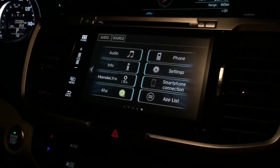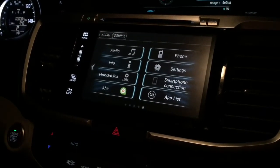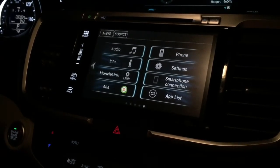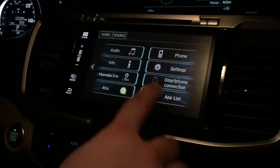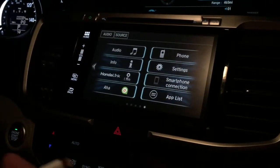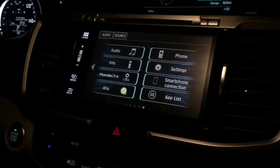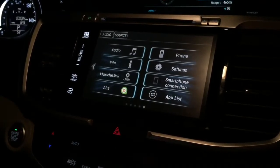So here is your 7-inch display audio screen. It's the same screen on both the Civic and the Accord — looks exactly the same, works exactly the same. You've got this spot here that says smartphone connection, so I'm going to go ahead and hook up my phone through the USB. This is something you have to do through the USB; unfortunately it will not work through Bluetooth.